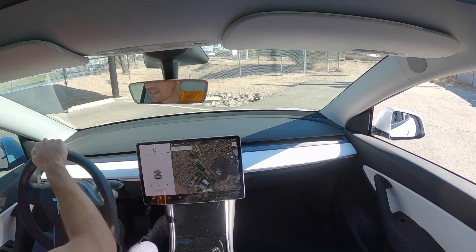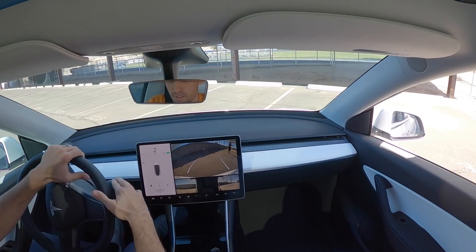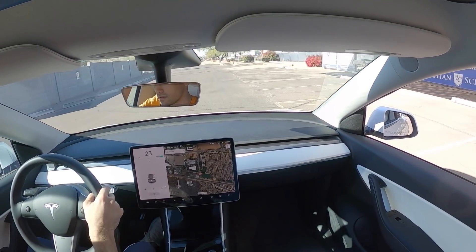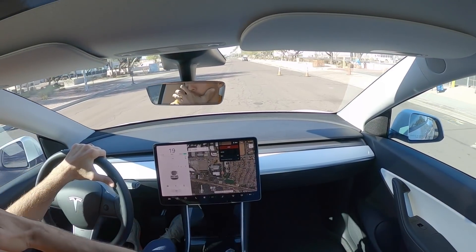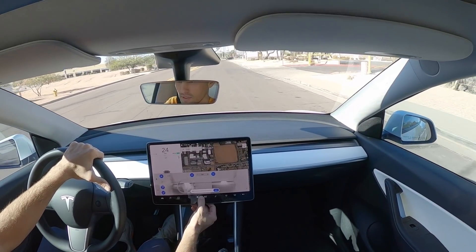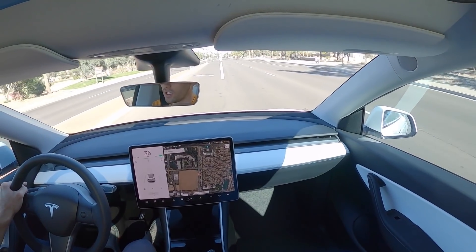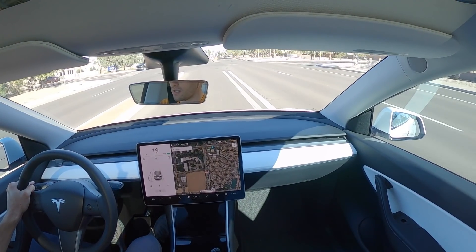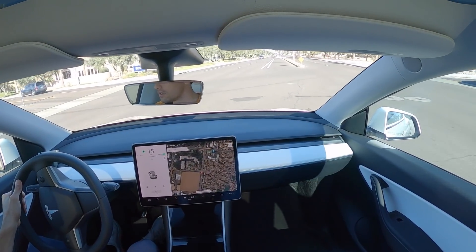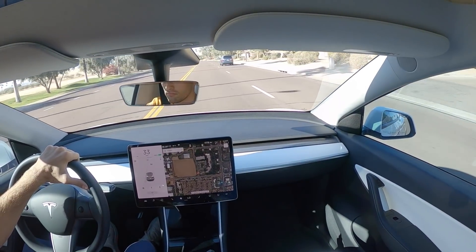There you go, sir. Phone is out of the car, but still close to the car. So what happens when we drive off? So it knows that I'm in the car. So far, no issues. Kind of crazy. I'm not seeing anything that says hey, you don't have your key. Just driving along.